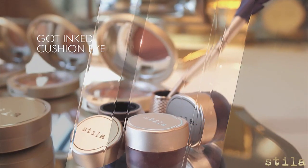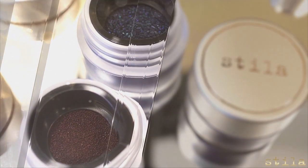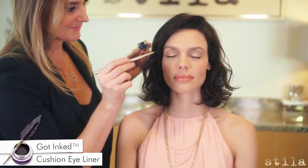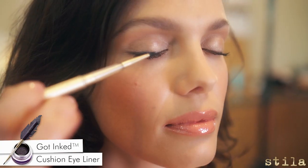Stila's new Got Ink cushion eyeliner and our Laquille eyeliner brush are true innovation. Simply press the brush tip into the sponge and the perfect amount of product loads onto the brush. Intense pigments are dispersed and water-based, so the liner glides on with a no-fail fluid stroke.